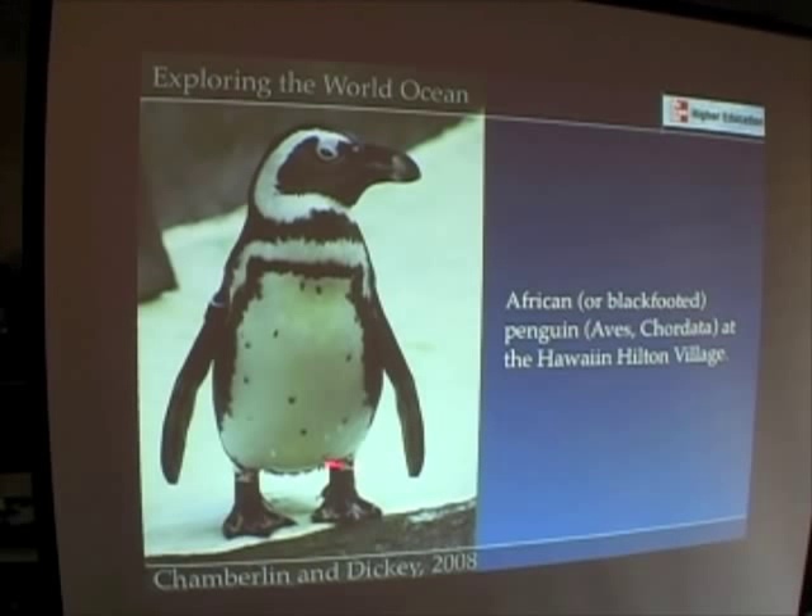This one — they import snow and ice and keep this little guy on display at the Hawaiian Hilton Village in Honolulu, Hawaii. What a lucky guy.